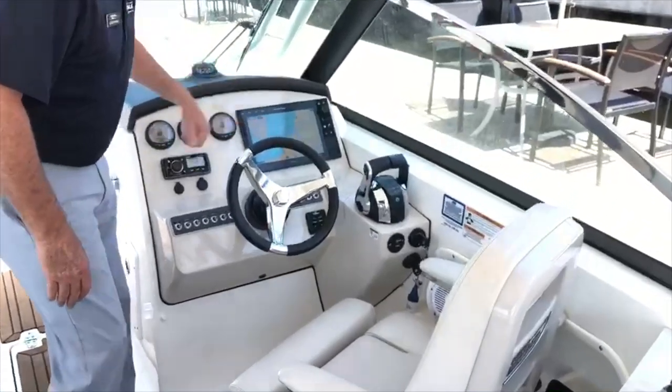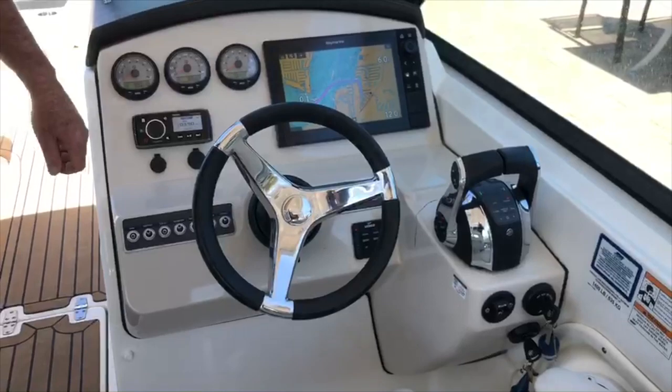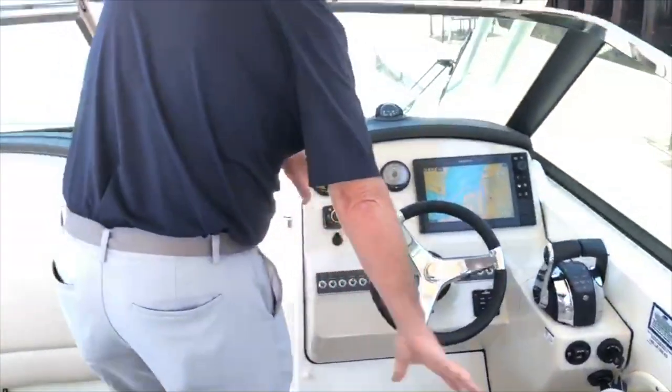You've got the big 12-inch Raymarine with your chart plotter, all your engine data, Fusion stereo system, and of course all the Mercury drives. Tilt steering, nice seat.